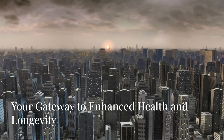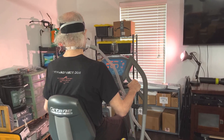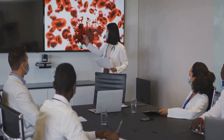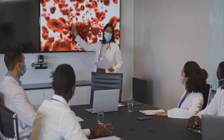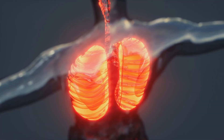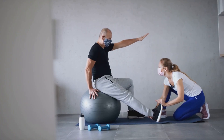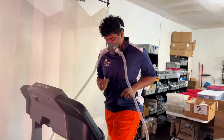Turbo EWAT is more than just a fitness trend. It's a lifestyle choice that can significantly impact your overall health and longevity. By addressing the underlying oxygen deficiency that plagues many individuals in our modern world, Turbo EWAT unlocks the body's natural healing potential and promotes optimal cellular function. The increased oxygen availability supports every system in the body, leading to improved energy levels, enhanced cognitive function, and increased resistance to illness.